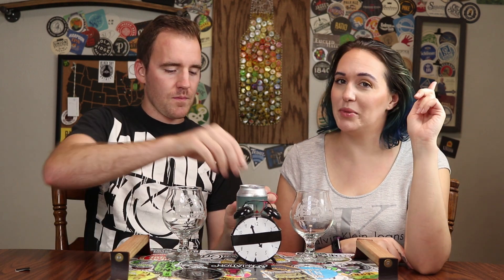It exploded all over our house. If you want to see that, there's a little video on our Instagram at Till Beer Does Part.